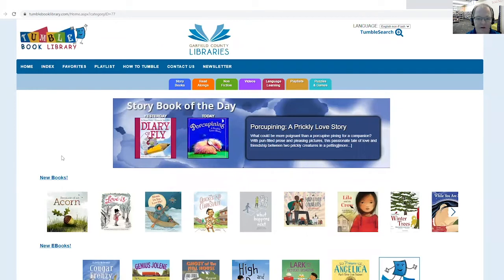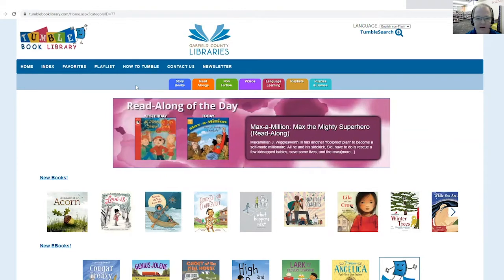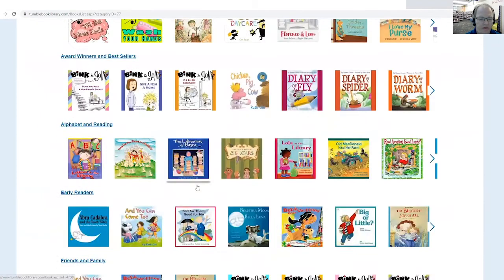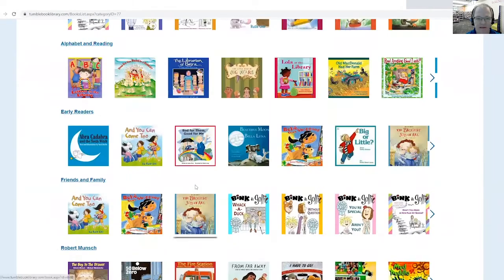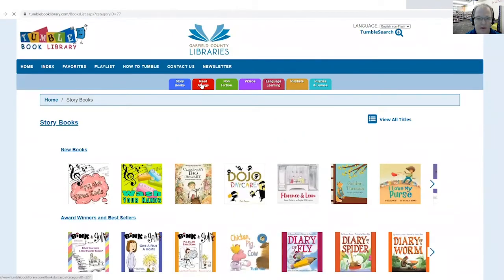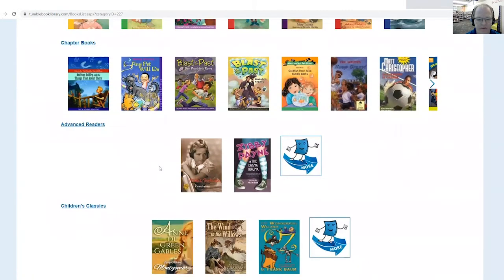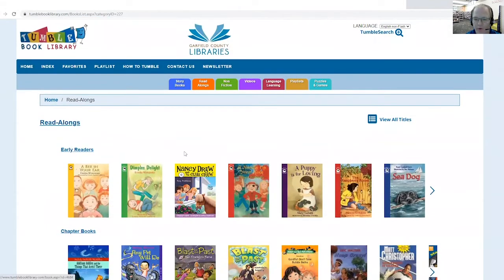So I'm going to click Access. And this is our home screen for this database. You have different choices — you can look at storybooks, and there's all kinds of categories for that. We have read-along books. So these are chapter books and longer books for your more advanced readers, or just to give your children a chance to experience something a little bit longer.